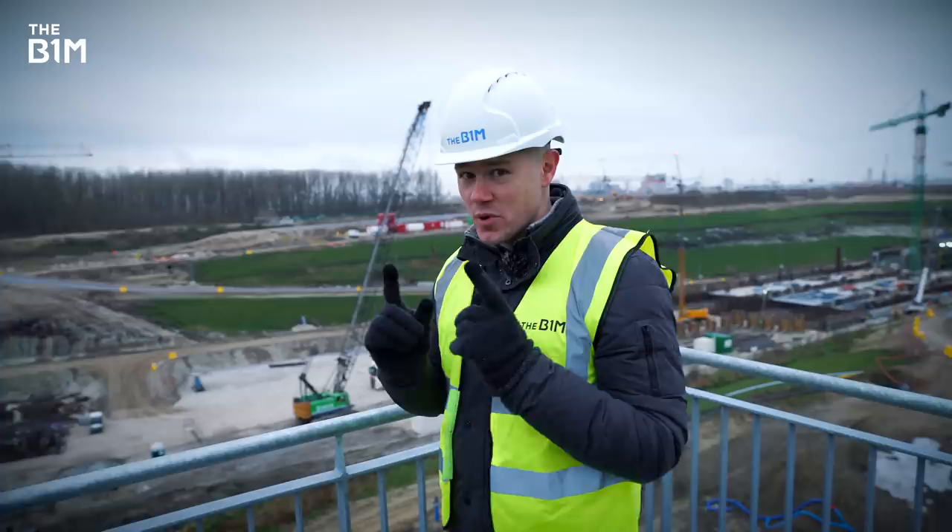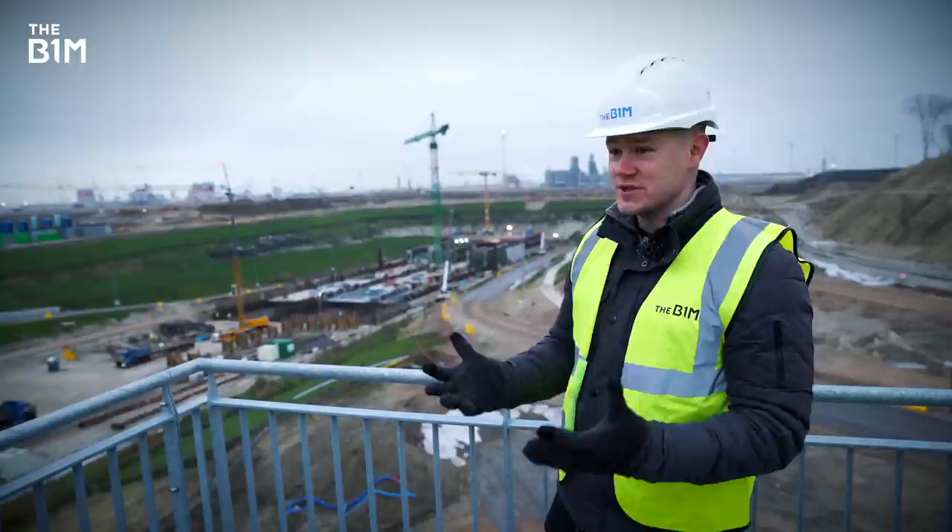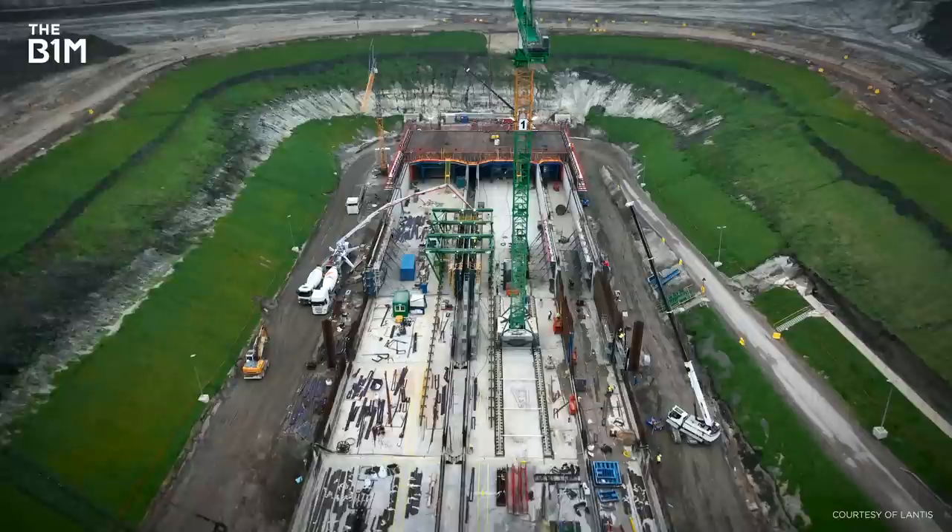When you actually come to the construction site, you're just struck by the scale of this project. The excavation they've dug is huge. The engineering that's happening is huge. And everywhere you look is just a hive of activity and stuff happening. It's mesmerising to watch.